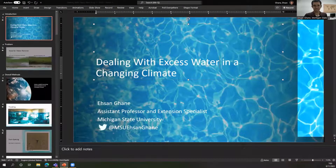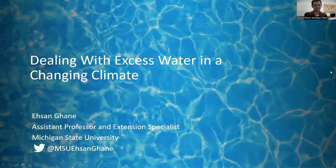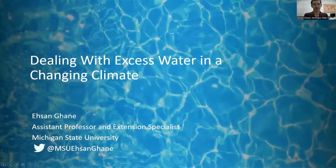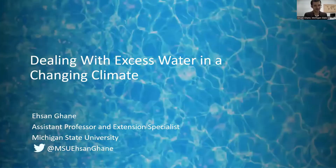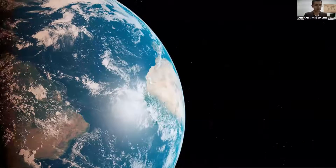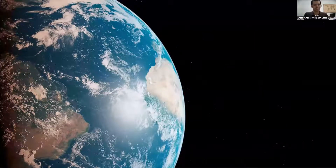Good morning, everyone. Welcome to the Virtual Breakfast. I'm going to be talking about dealing with heavy rainfall and excess water on the farm in a changing climate. This is a satellite image of our planet Earth — we also call it the blue planet. The surface is 70% water, as you can see in this beautiful photo.